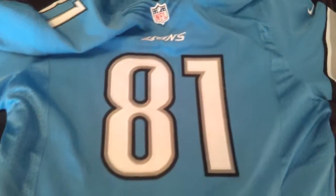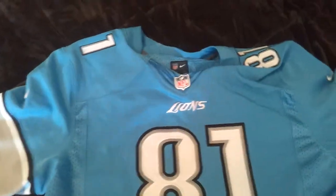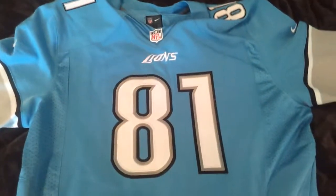The blue looks just like Lions blue. It's not like any type of stock blue — it looks the same. And I'm going to show you a Carolina Panthers jersey in a little bit, and that doesn't look the same either.